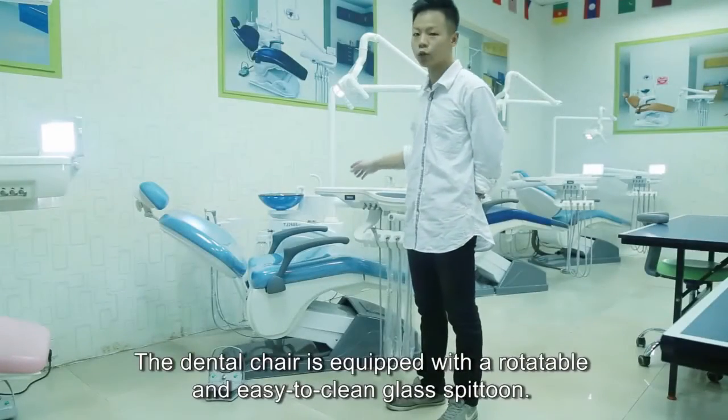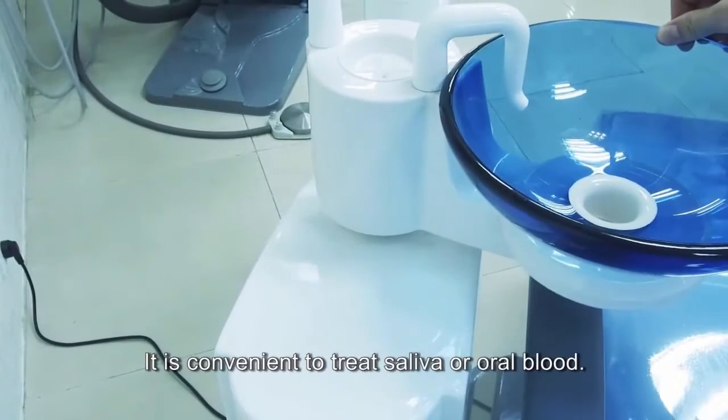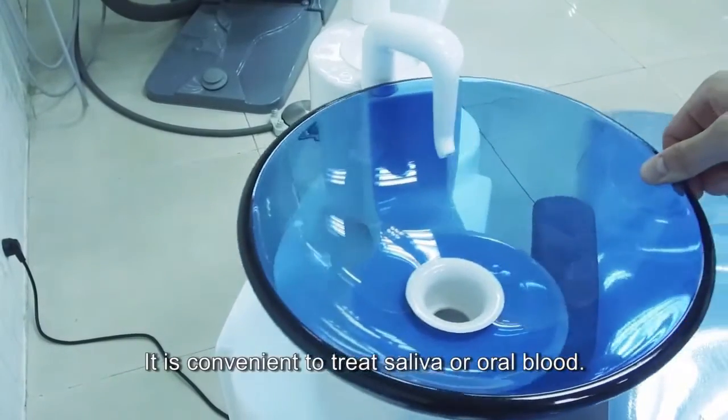The dental chair is equipped with a rotatable and easy-to-clean glass spittoon. It is convenient to treat saliva or oral blood.